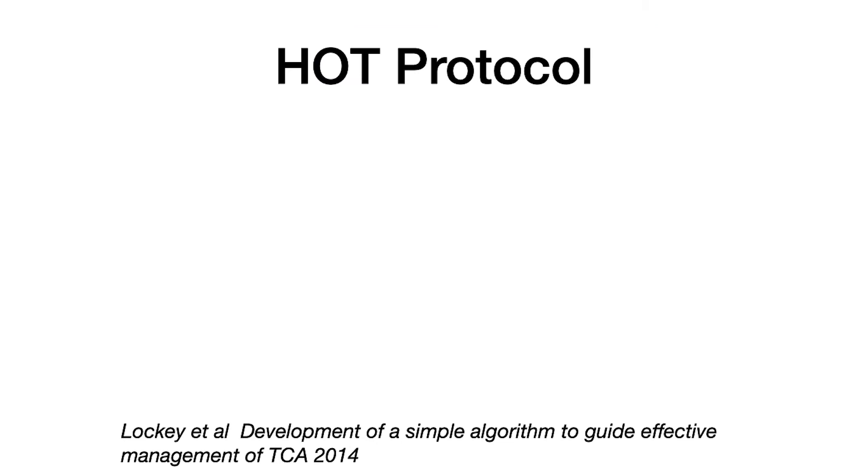I want to draw your attention to what we refer to as the HOT protocol. This was first described by David Locke back in 2014, and it was designed to simplify the management of traumatic cardiac arrest. When we think about the HOT protocol, we think of the causes of traumatic cardiac arrest as the two H's and two T's. In trauma, that's hypoxia and hypovolemia, and tension and tamponade.